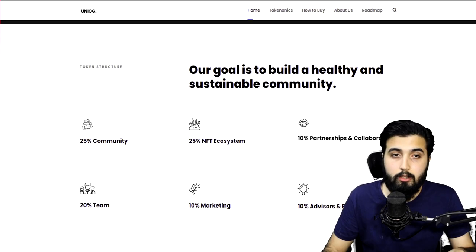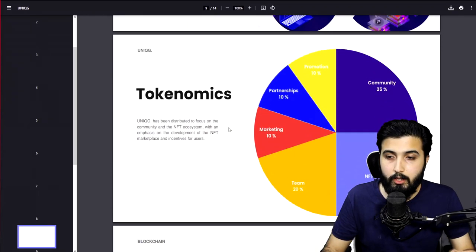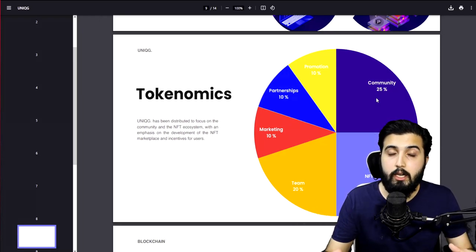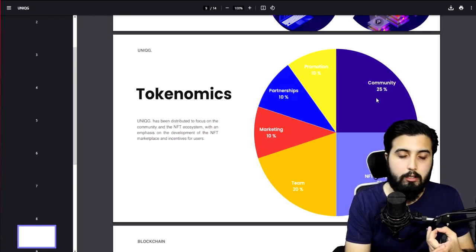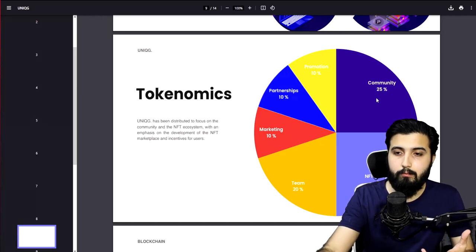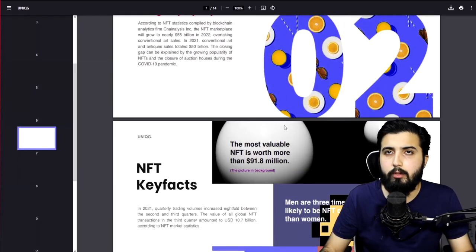The distribution matters. From the white paper — link in the description — it says that in distributing the Unique G tokens, it was important to achieve the fairest possible distribution at market launch without any individual holding large quantities, so there are no whales. The distribution is: 25% for the community, 25% for the NFT ecosystem, 20% for the team, 10% marketing, 10% partnerships, and 10% promotions. A lot is allocated to endorse this project, because promotion matters — it needs to be promoted by someone credible that people trust.